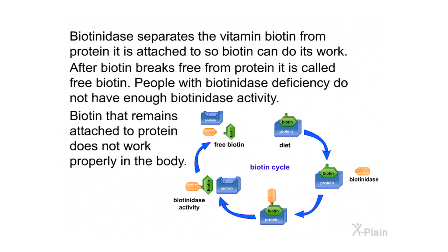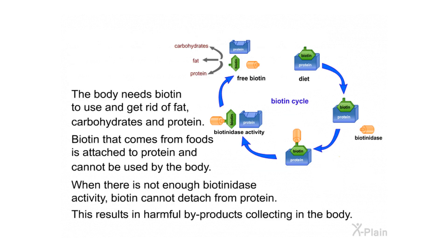People with biotinidase deficiency do not have enough biotinidase activity. Biotin that remains attached to protein does not work properly in the body. The body needs biotin to use and get rid of fat, carbohydrates, and protein. Biotin that comes from foods is attached to protein and cannot be used by the body. When there is not enough biotinidase activity, biotin cannot detach from protein, resulting in harmful byproducts collecting in the body.